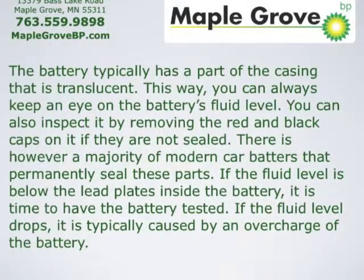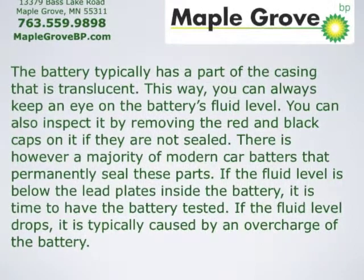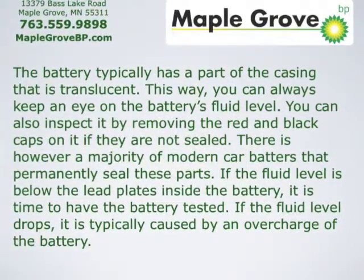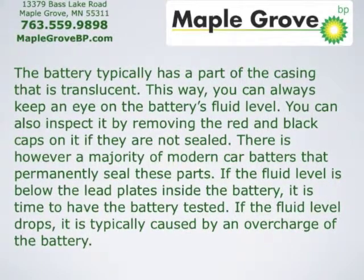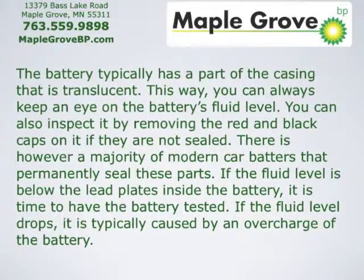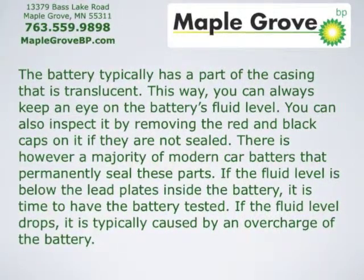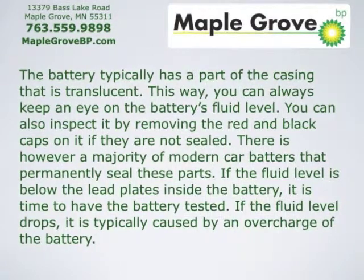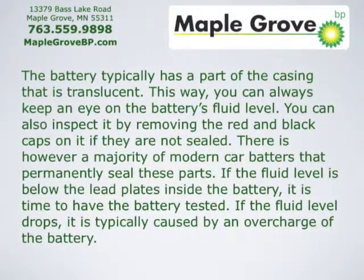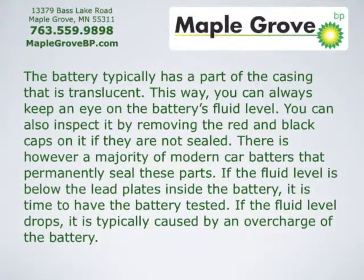Low battery fluid. The battery typically has a part of the casing that's translucent, so you can always keep an eye on the battery's fluid level. You can also inspect it by removing the red and black caps if they're not sealed. However, a majority of modern car batteries permanently seal these parts. If the fluid level is below the lead plates inside the battery, it's time to have the battery tested. If the fluid level drops, it's typically caused by an overcharge of the battery.